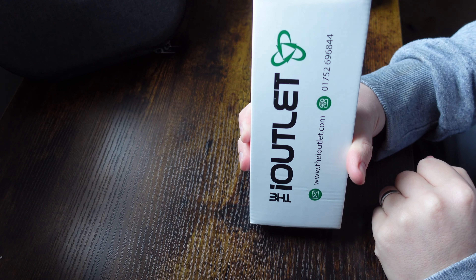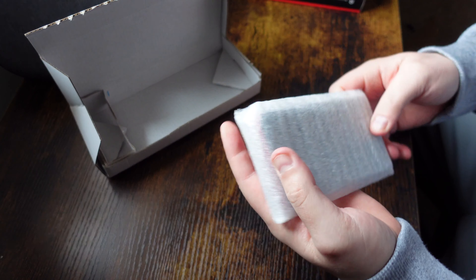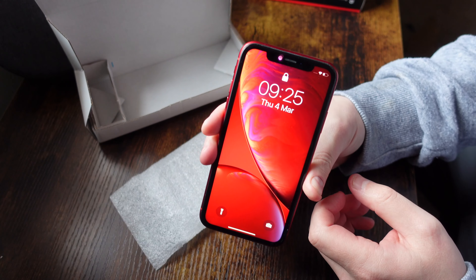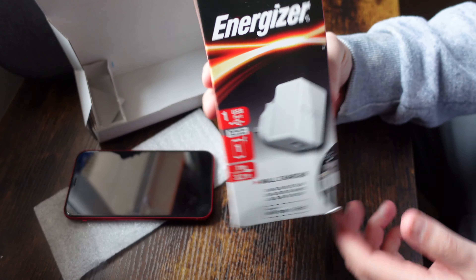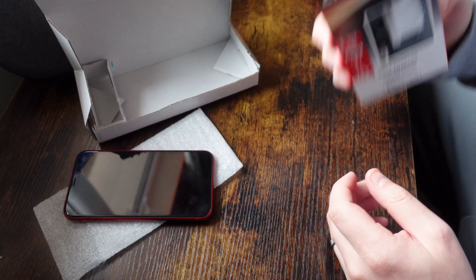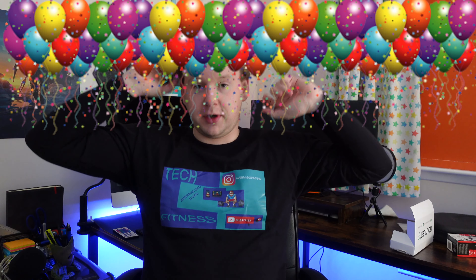So £282 — what do you get for that? Well, you get a phone in really, really good condition. There are no scratches, no marks on the phone whatsoever. As you can see from the quick unboxing here, you get the device from a third-party seller called the Outlet, you get a new charger unopened in the box — it's actually made by Energizer, a USB-C to Lightning with a plug — something you don't get for £1,100 when you buy the new iPhone. And you get a returns label. This is a huge plus for the Amazon Renewed program.